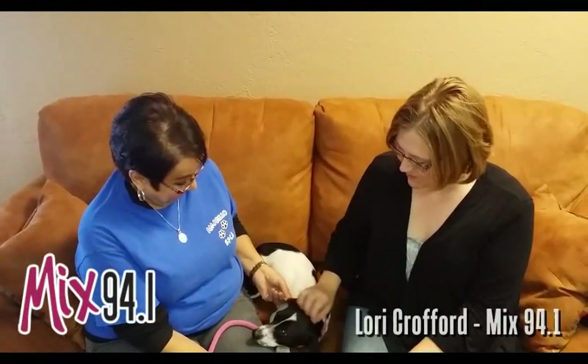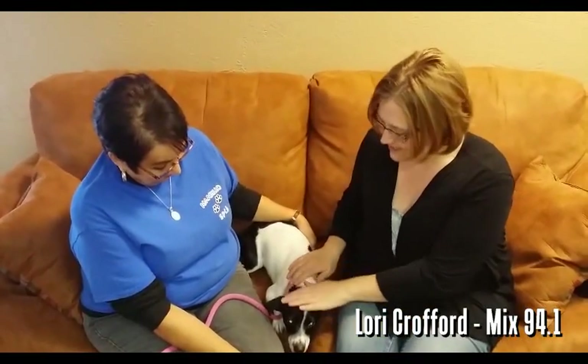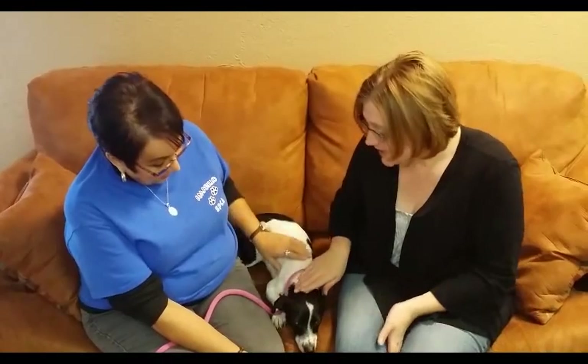Hi, and welcome to another edition of the Mixed Pet of the Week. Today, Debra's back with us with the MRL SPCA, and she brought Ajax today. Now, Debra, Ajax seems just a little bit shy.